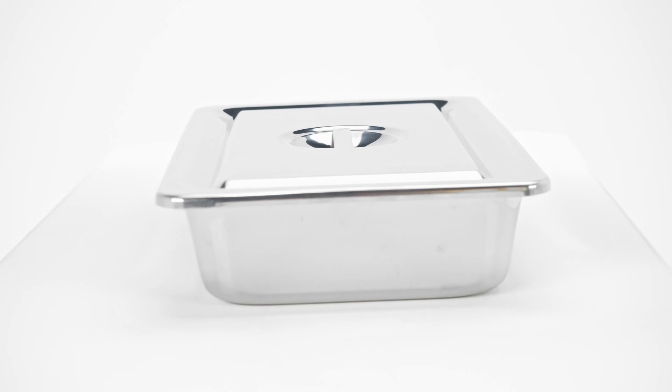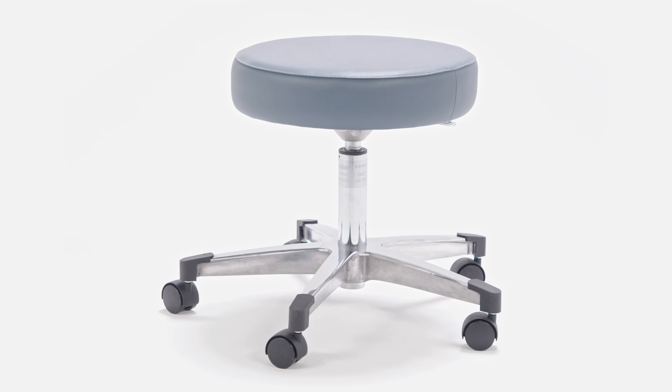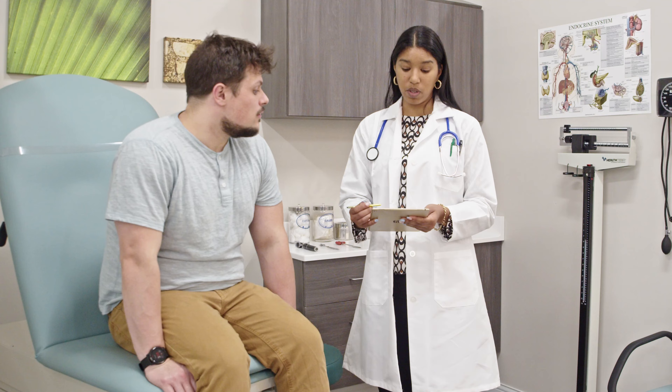From tongue depressors to stainless steel instrument trays and a complete line of exam tables and stools, Graham-Field provides the quality and reliability you need in every exam room.